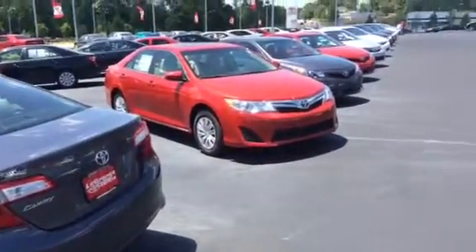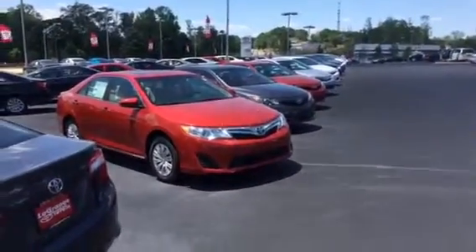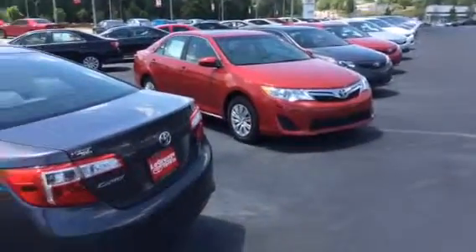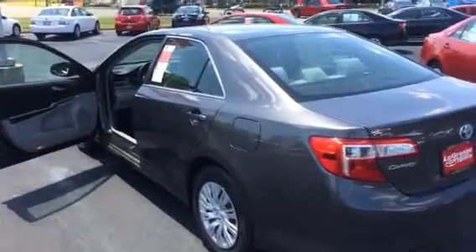I've got all different colors and certainly all the different trim levels here. This line goes on for days — lots of inventory and certainly some great, great specials out here. Would love to be the one that sells you your new Camry, Mr. Hutchinson.